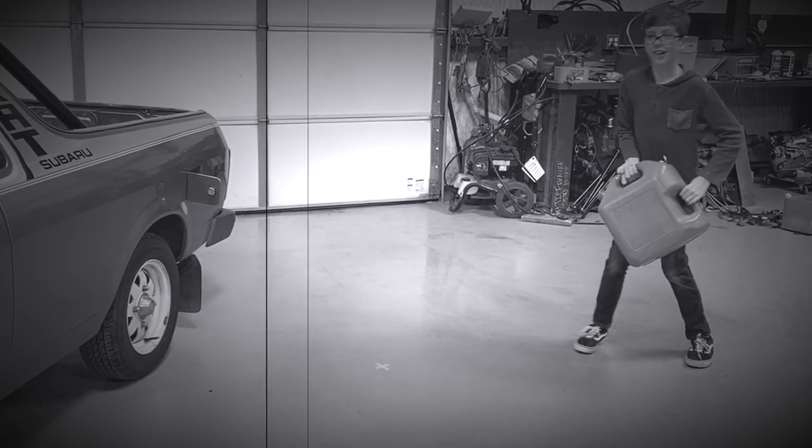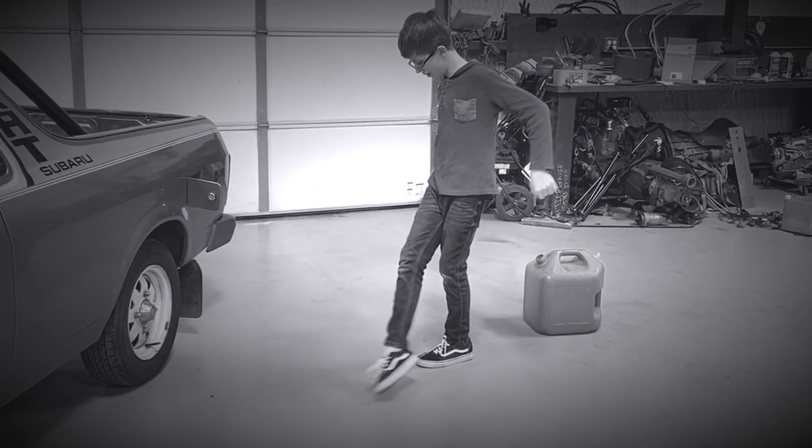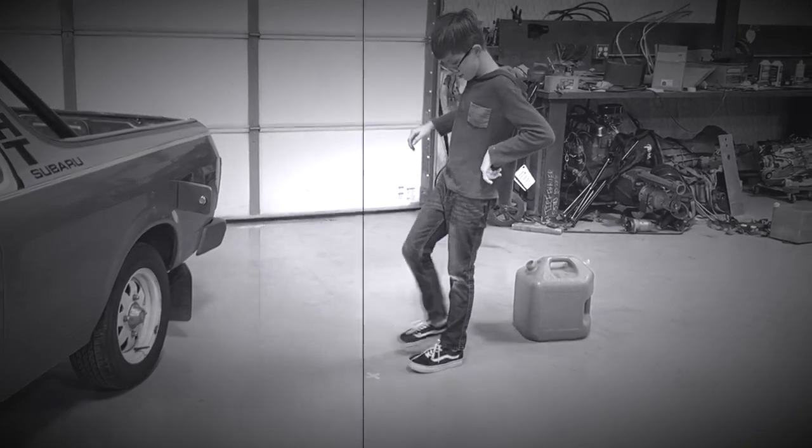Well, hello, Andy! Golly jeepers, mister! You scared me! I see you just bought your first EV conversion. I sure did, but I don't know how to care for my EV conversion. Can you help me?